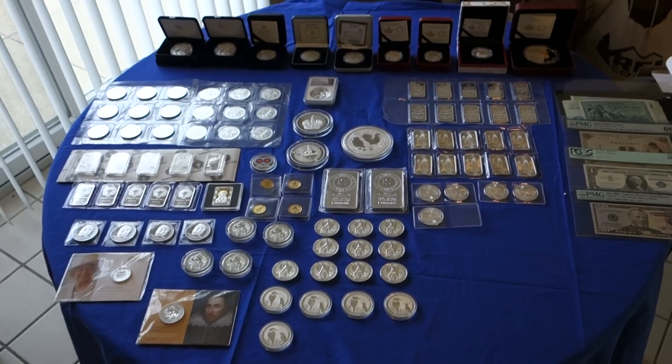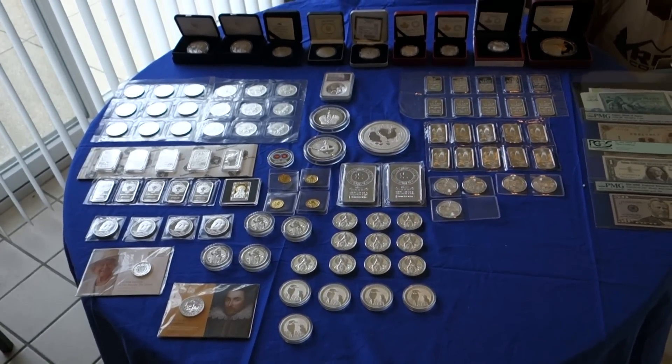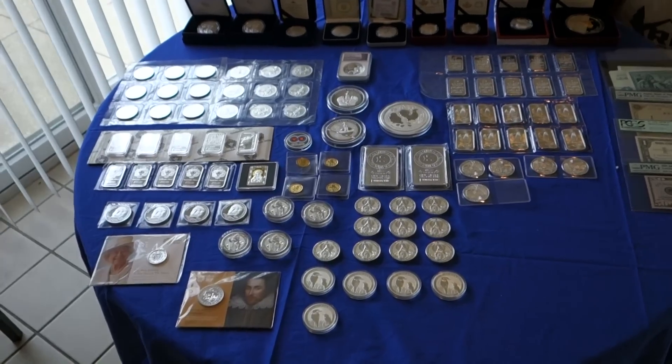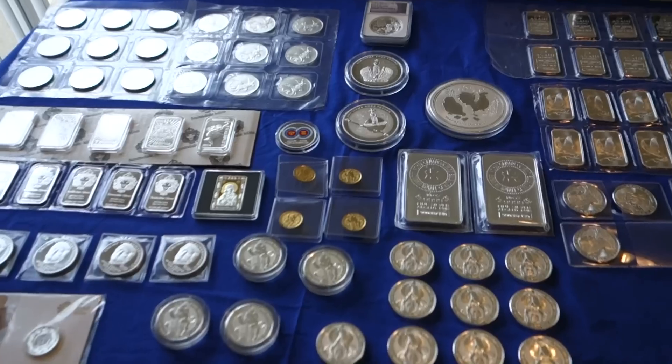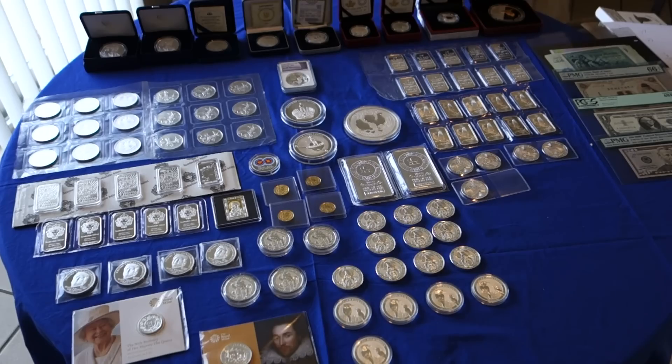For the second half of 2016, I have roughly 148 ounces of silver and one ounce of gold to add to the stack. I wish you all the best for 2017 — keep on stacking.